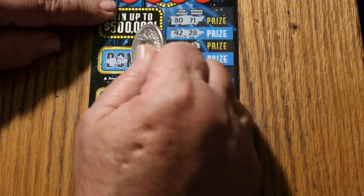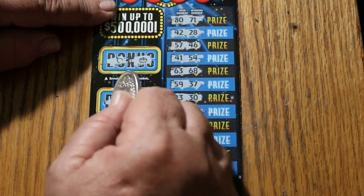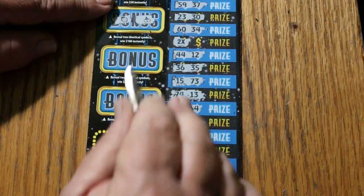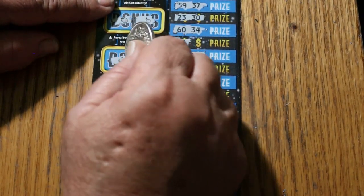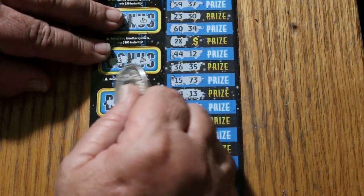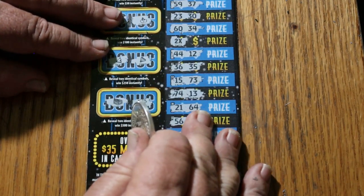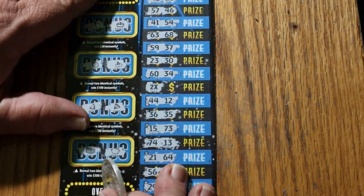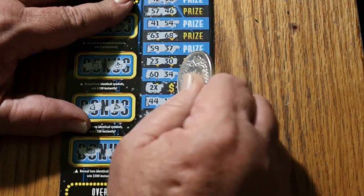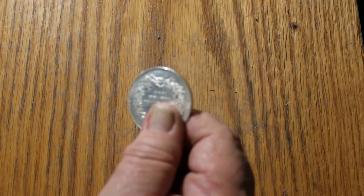But before we get to that, off to bonuses. For 50, wishbone — no pot of gold. For 100, strawberries and cherries. For 250, a bell and a diamond. And for 500, a chest and a piggy bank. So it's just the two-times symbol. Let's see what happens — and we get our $20!